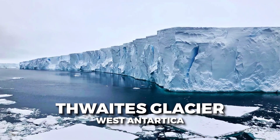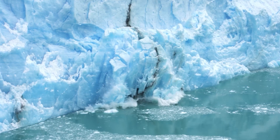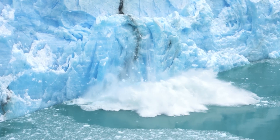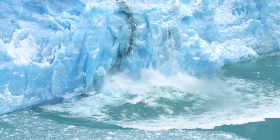One of the biggest wild cards is the Thwaites Glacier in West Antarctica, better known as the Doomsday Glacier. It's rapidly retreating, and if it collapses, it could trigger a chain reaction that raises sea levels by more than 10 feet.